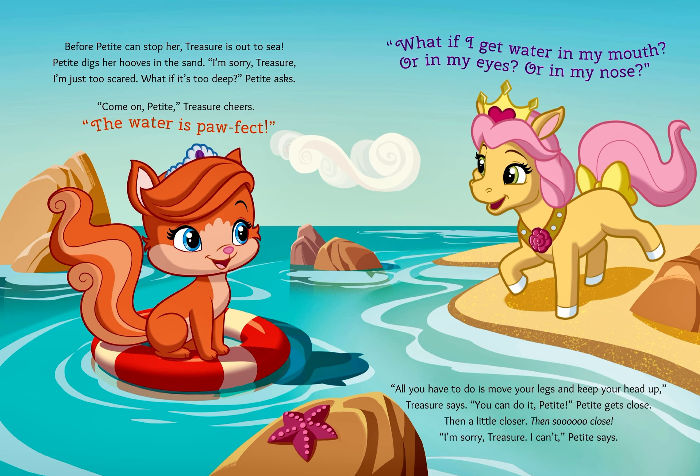"Come on, Petite!" Treasure cheers. "The water is paw-fect." "What if I get water in my mouth? Or in my eyes? Or in my nose?" "All you have to do is move your legs and keep your head up," Treasure says. "You can do it, Petite." Petite gets close, then a little closer, then so close. "I'm sorry, Treasure, I can't," Petite says.